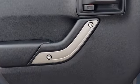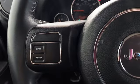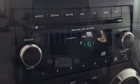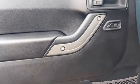Pentastar Engine, Manual Tilting Steering Column, Auxiliary Audio Input, Air Conditioning, Multi-Function Steering Wheel, Front and Rear Tow Hooks, Two 12-Volt Power Outlets, and AM-FM Stereo Radio.